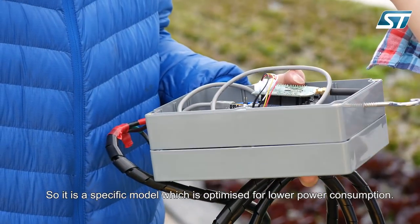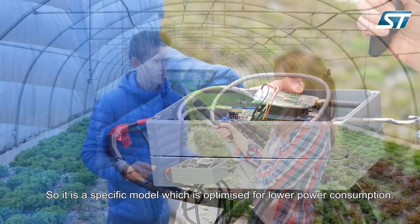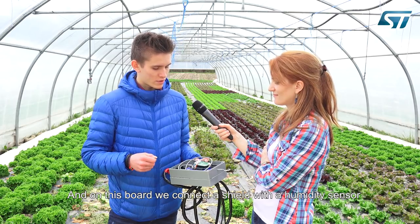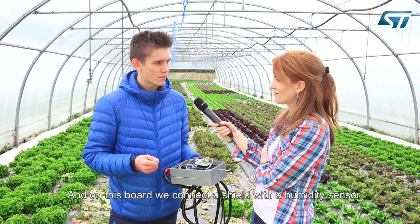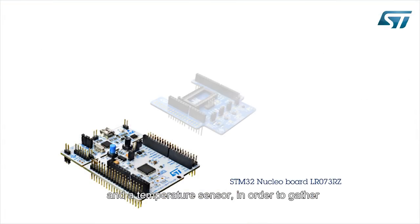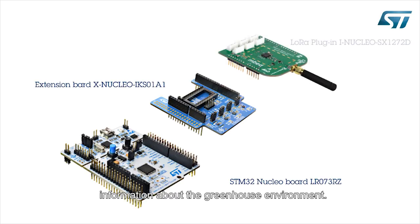I'm Nicola Kier, a student at Polytech Grenoble in the fourth year in electrical engineering and computer science. We work on this project using an ST card — a particular model which consumes less energy than others. On this board we connect a shield with humidity and temperature sensors in order to gather information on the greenhouse environment.